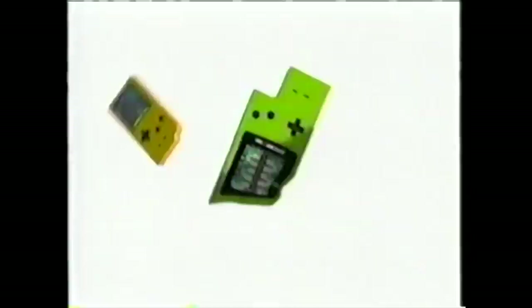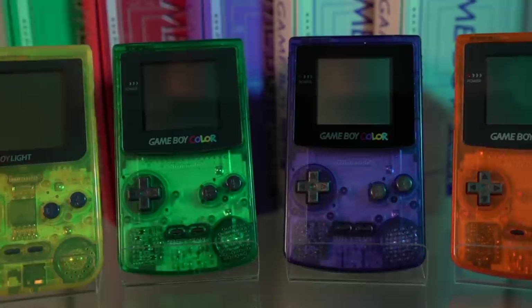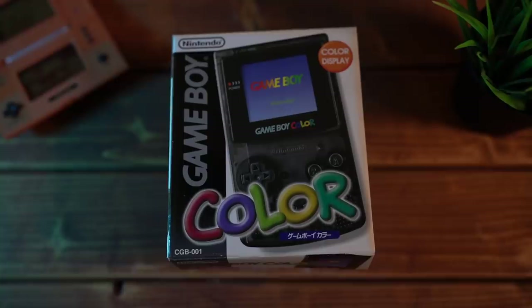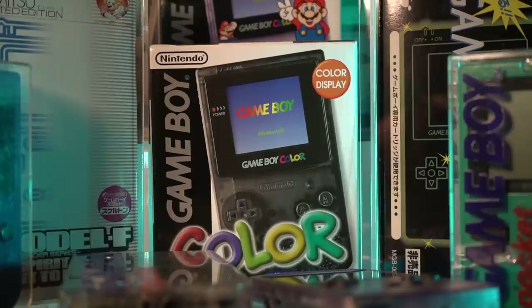At launch, the Game Boy Color had a total of five different colors to choose from. However, it went on to have over 80 different known variations, including promotional items and shop exclusives. Which leads us on to this — the non-colored Game Boy Color. It's also the first clear black Game Boy Nintendo ever made. There isn't anything else on this Game Boy to indicate it was exclusive; it's just a clear black shell. Let's unbox it.